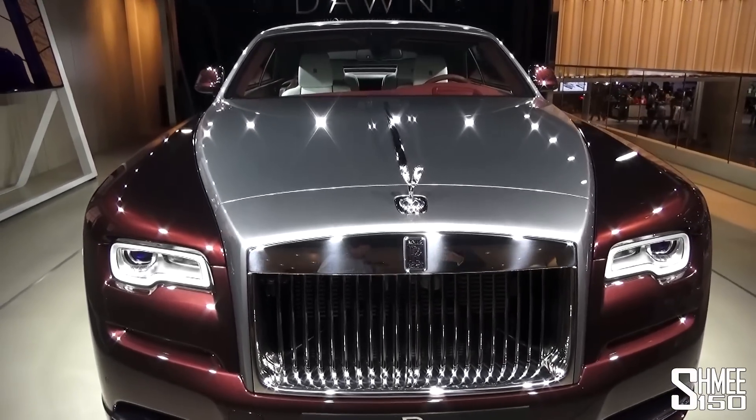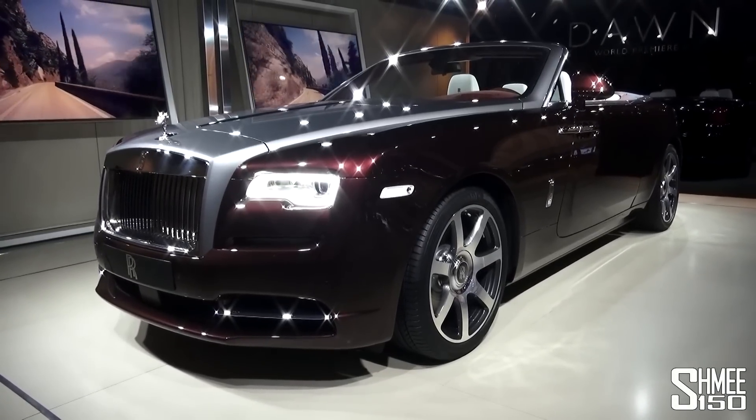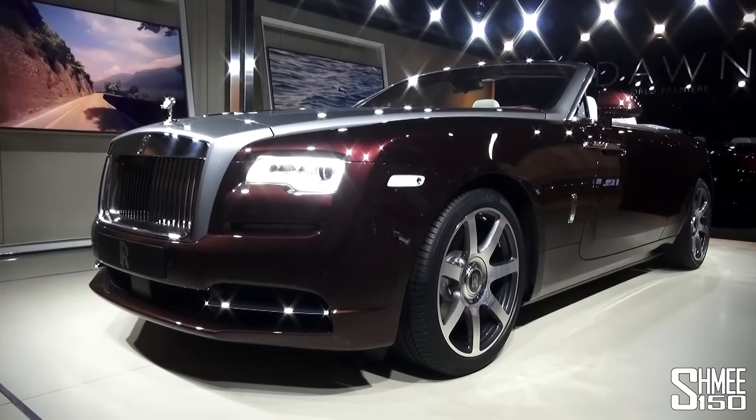So under here we have a Rolls-Royce V12, 6.6 litre engine, 563 brake horsepower, which will take you to 60 in around 4.7 seconds.